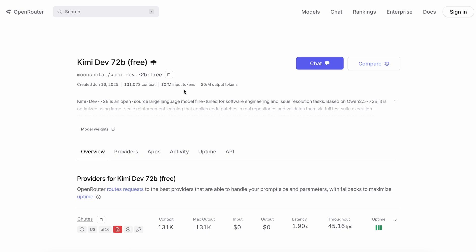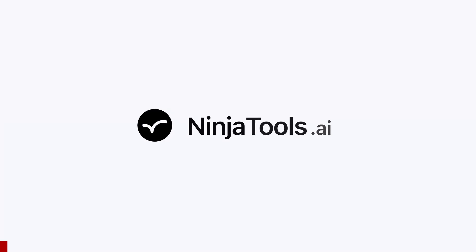Let me show you how you can set it up with something like Cline, Roo Code, or KiloCode as well.